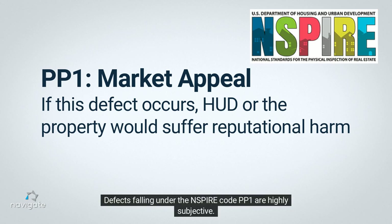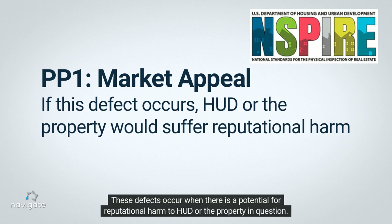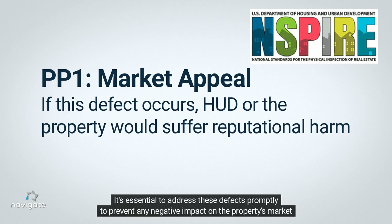Defects falling under the INSPIRE Code PP1 are highly subjective. These defects occur when there is a potential for reputational harm to HUD or the property in question. It's essential to address these defects promptly to prevent any negative impact on the property's market appeal.